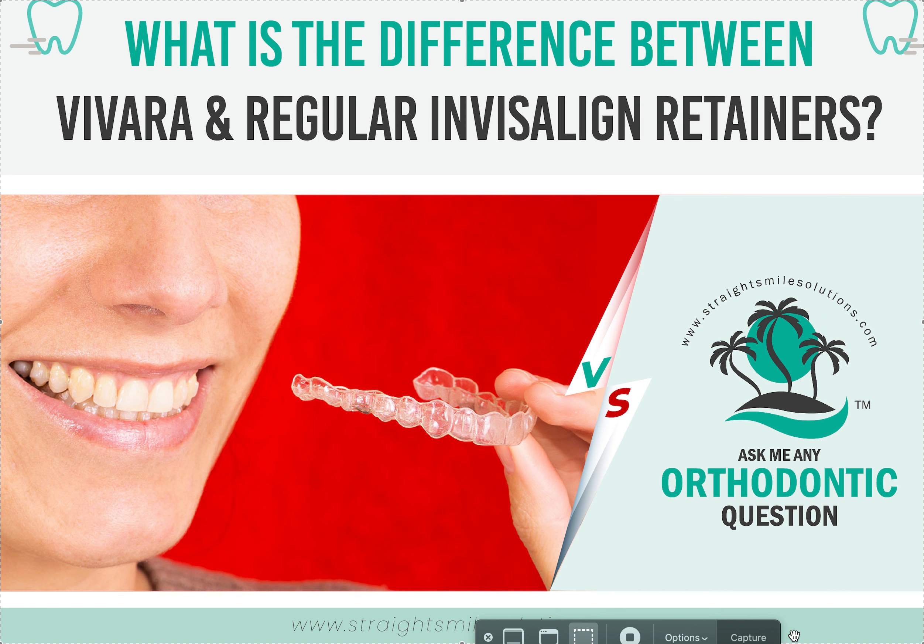That is what your long game should always be — the Vivera — or you can create your own in-house program, or outsource to other retainers. But if you want to use Invisalign branded, it needs to be Vivera. Now, Invisalign does sell regular retainers — they just call them Invisalign retainers — it's not Vivera.